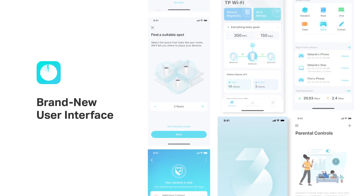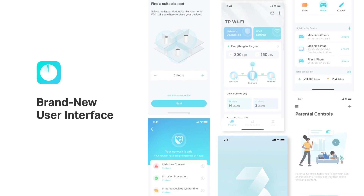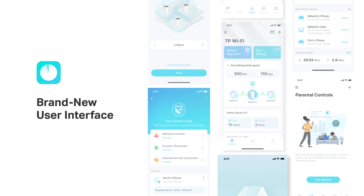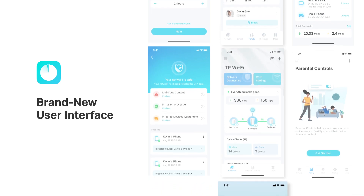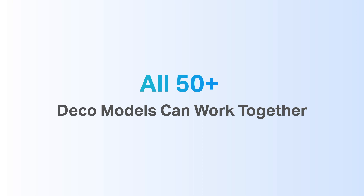DECO app version 3 helps users monitor home network usage and ensure network security through an integrated dashboard. The dashboard layout is well crafted based on feature priority and user scenario — we think like users, and DECO app version 3 is designed with them in mind. One more thing worth emphasizing: all 50-plus DECO models are compatible with each other and can work together, so you don't have to worry about getting rid of your existing DECO when replacing it with a new Wi-Fi 7 network.